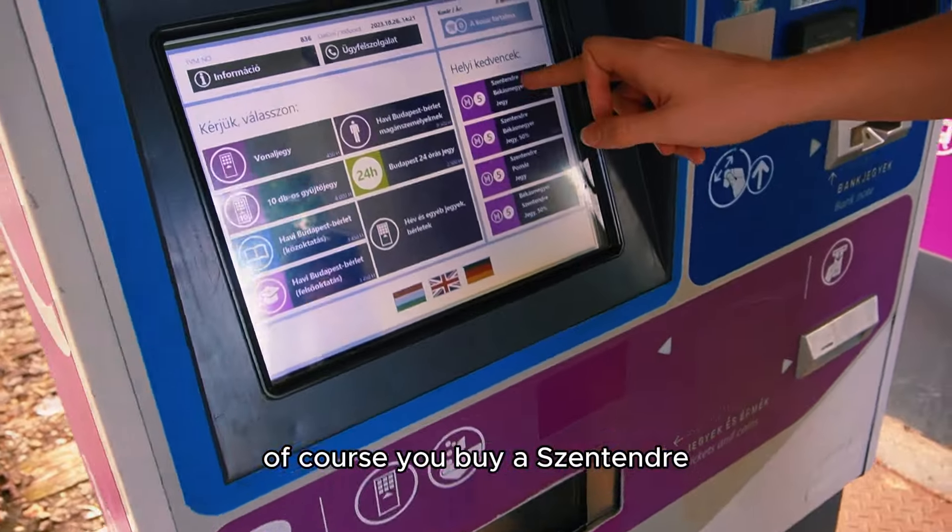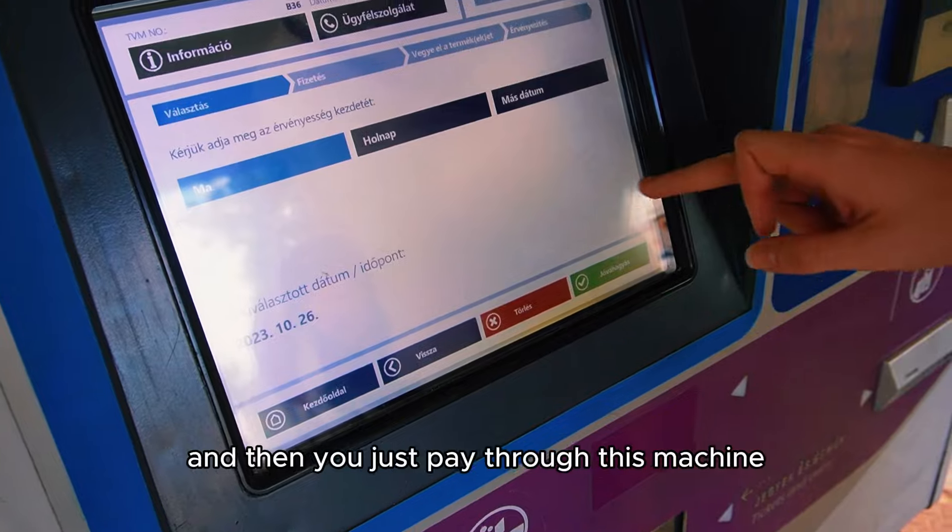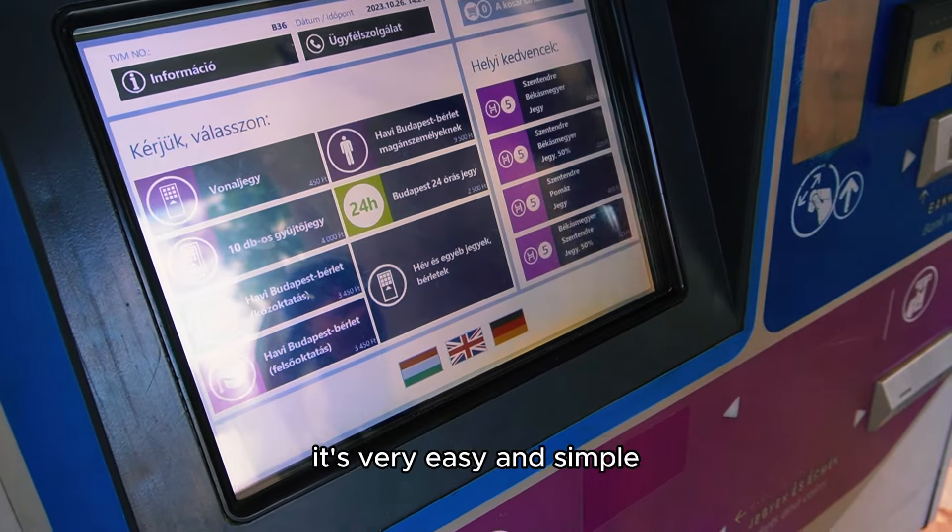Of course you buy a Szentendre–Békásmegyer or a Békásmegyer–Szentendre ticket. Then you just pay through the machine. It's very easy and simple.